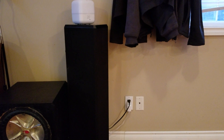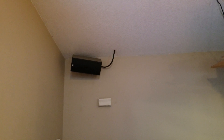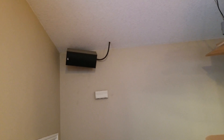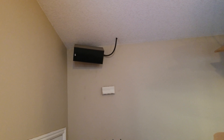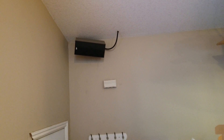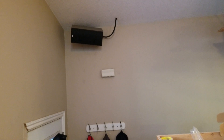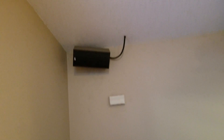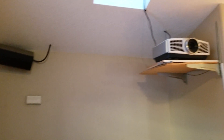In the back as the rear surrounds I've got the Miller & Kressel LCR 750 THX speakers. This particular speaker isn't really set up optimally — I need to change the angle a bit and clean that dust off the wall, but that's just the way she goes.